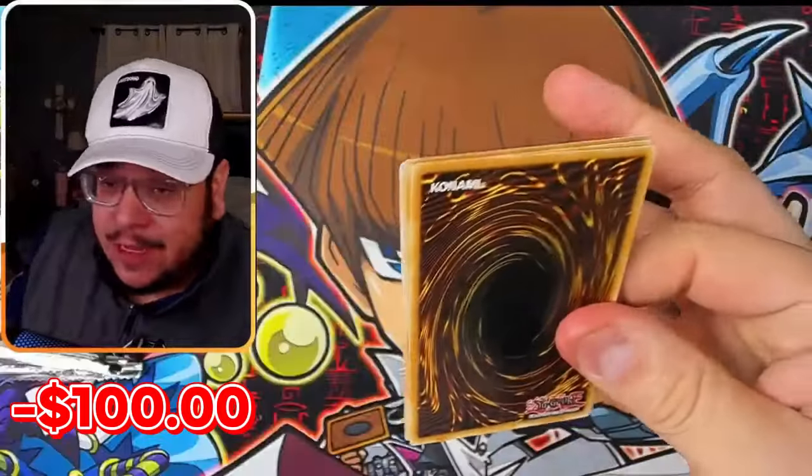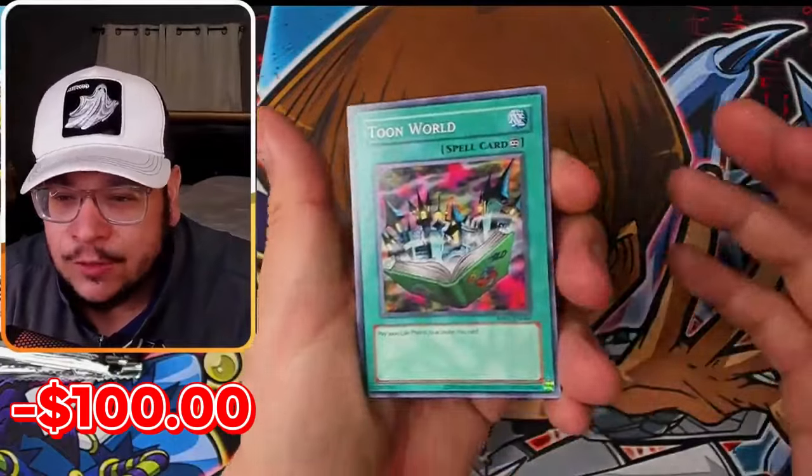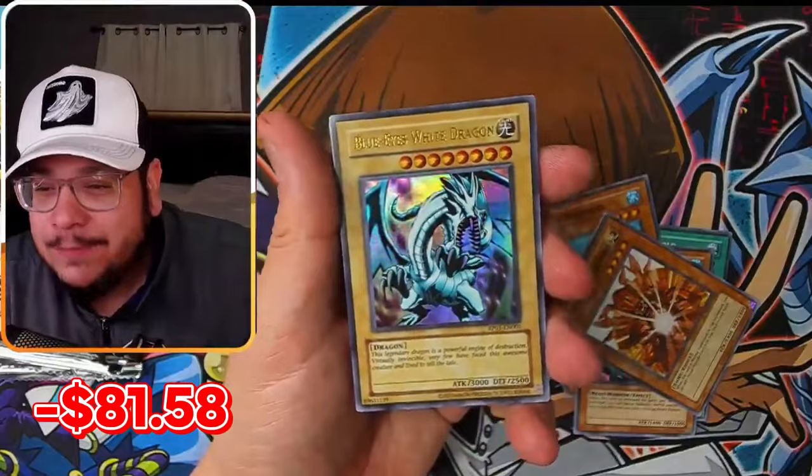This set just came out over two weeks ago, so the prices of the cards are pretty much going to stay the way they are. First pack, here we go — Blue Eyes! Watch, my first pack! This is like the seventh Blue Eyes I pulled.